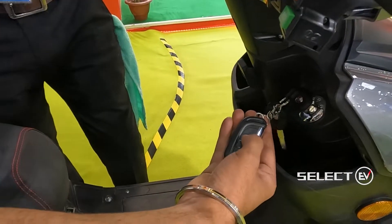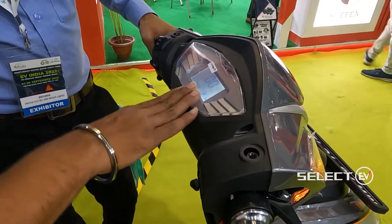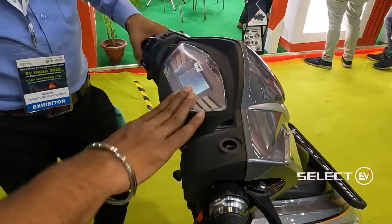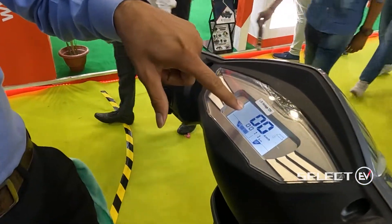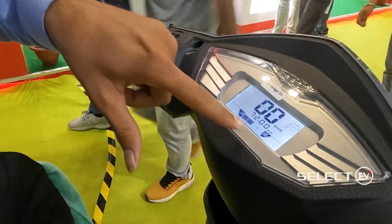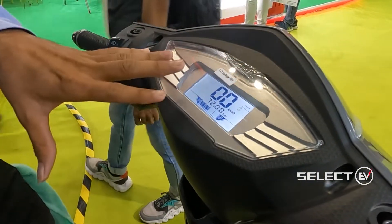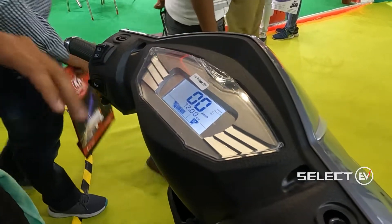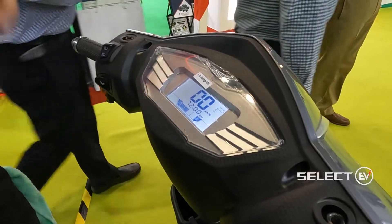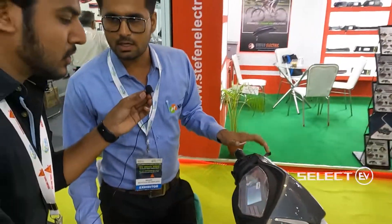The display is an LED unit showing kilometers, voltage, battery indicator, and gear position. It also shows warning symbols for motor or accelerator issues, as well as the brake sensor status.